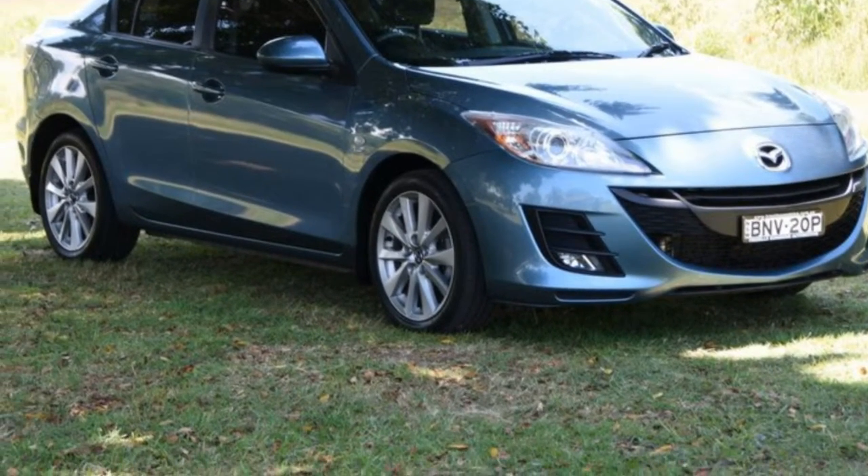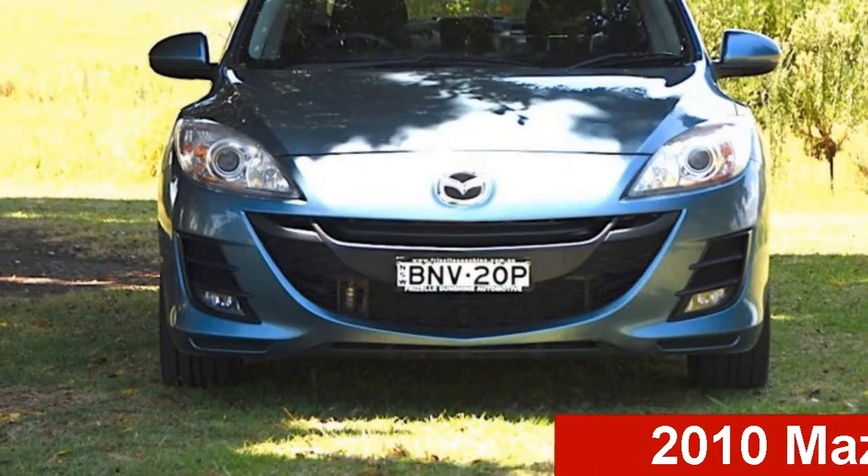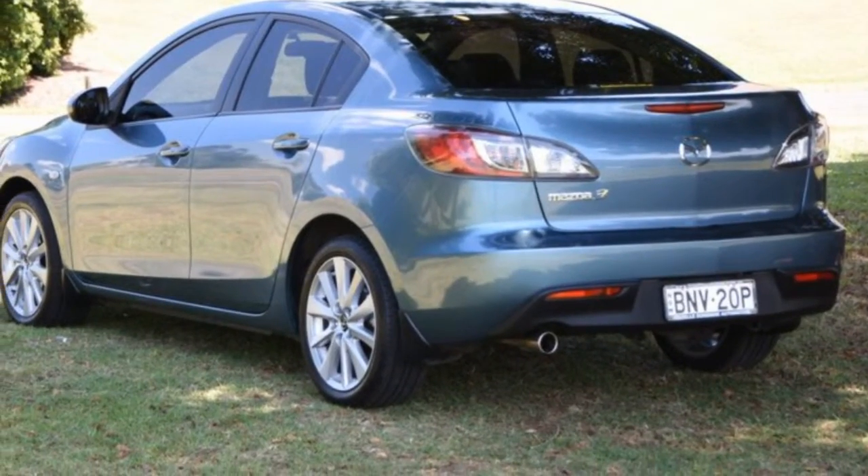Be the envy of your friends in this 2010 Mazda 3. This 3 has an efficient 2.0-litre engine that gives you more control with its manual transmission.